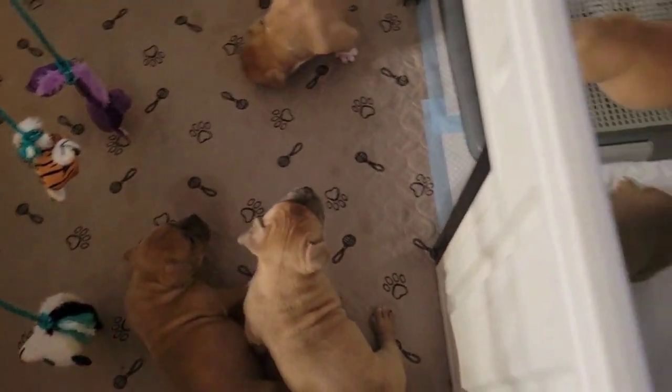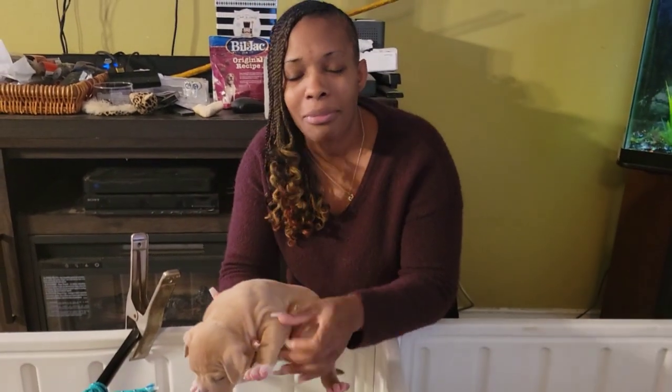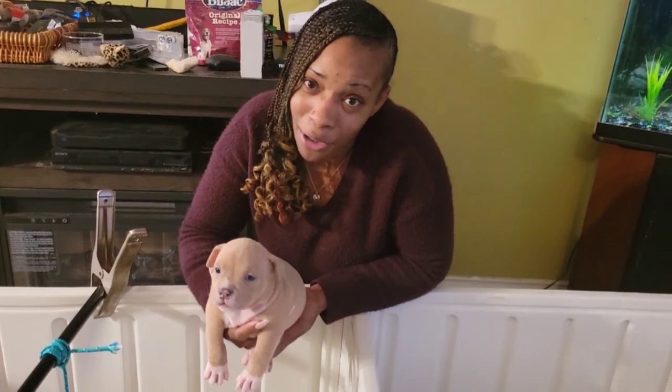Little One needs a home. And if you don't follow Dynasty Bulls, if you're not subscribed, subscribe to Dynasty Bulls. They've got some very good information on that channel — very knowledgeable, especially my girl.